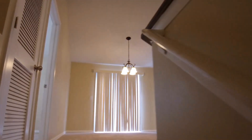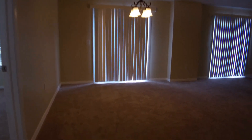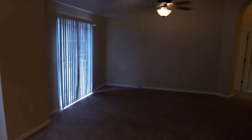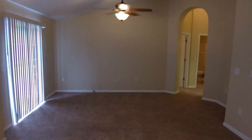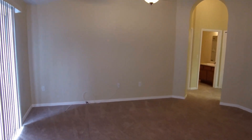The house features tile and carpet flooring, blinds, and ceiling fans. At the top of the stairs we have this open dining room and living room area, which is a 13 by 23 space.